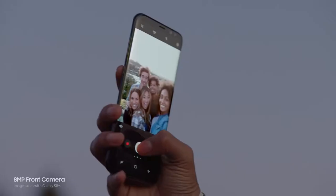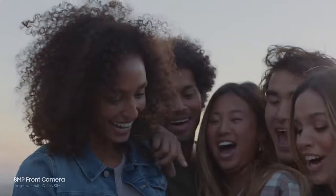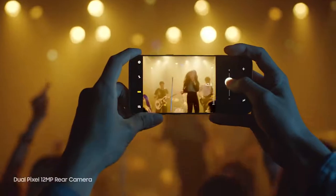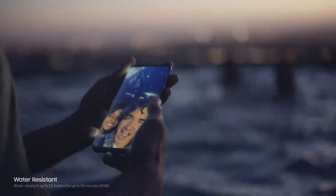The camera is even better. It always focuses on your face, so you get perfect selfies every time. It also takes sharp, beautiful pictures in low light, and now it's even easier to zoom in. And of course, the Galaxy S8 is still water resistant, so water doesn't get in the way of your day.